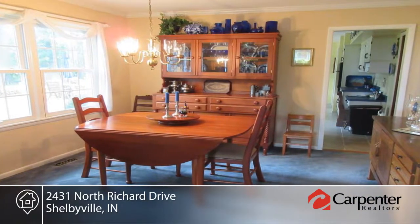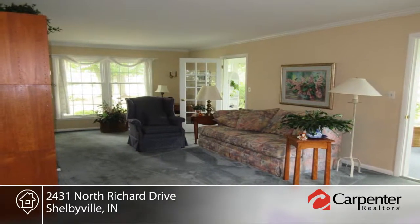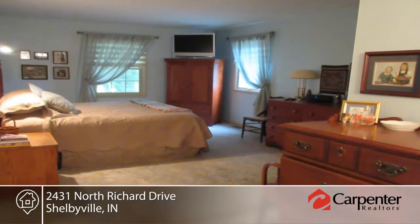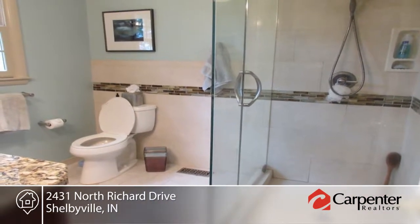Spend time with friends and family on the lovely multi-level deck built in 2000. Updates include siding and gutters in 2002, all new windows in 2007, AC in 2011, roof in 2013, and furnace in 2015.